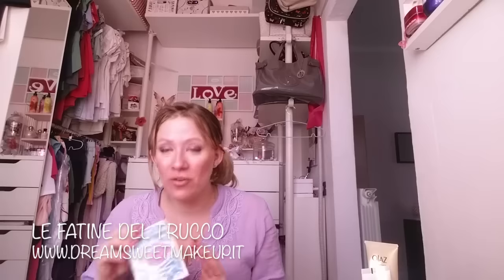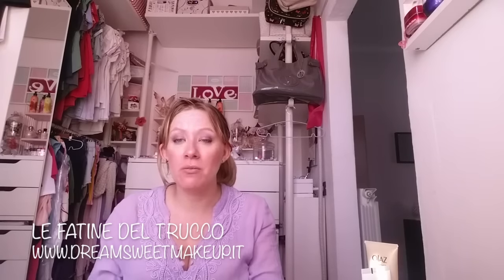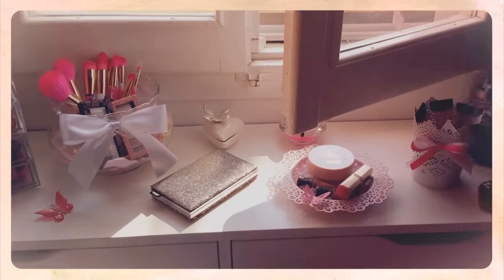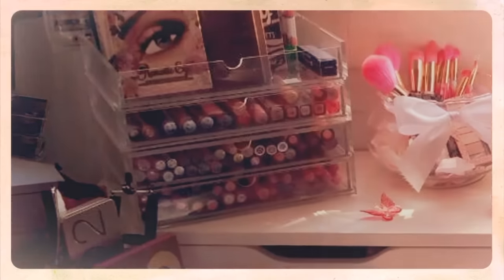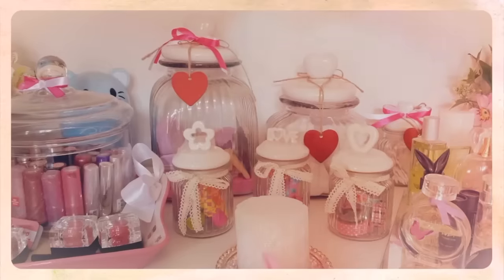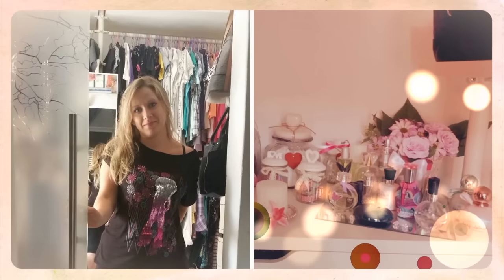Niente, con questo ho detto tutto. Vi ho fatto vedere tutto quanto, vi ringrazio per aver visto questo video e per essere stati mia compagnia. Ciao ragazzi, ciao!